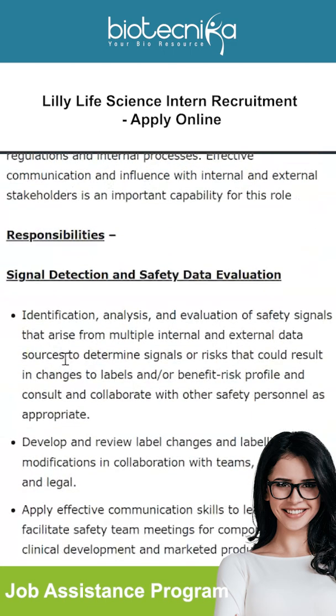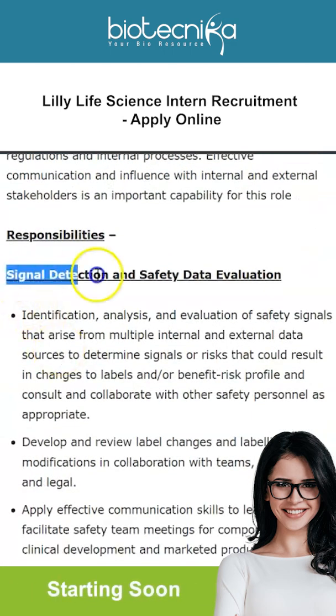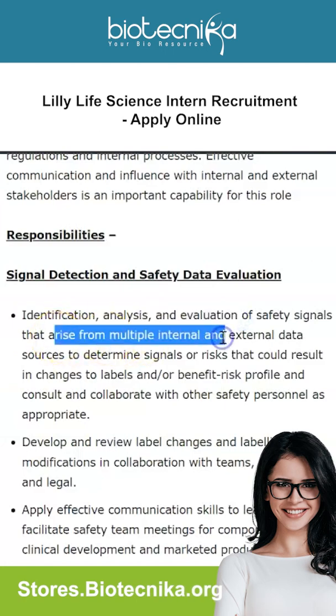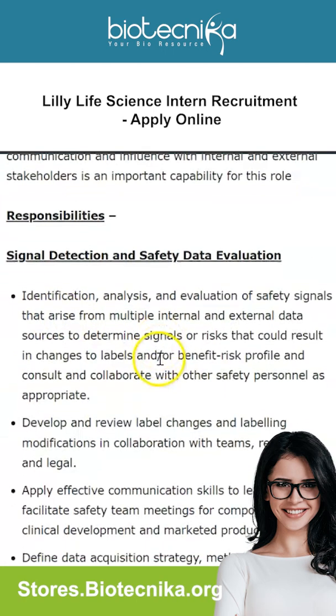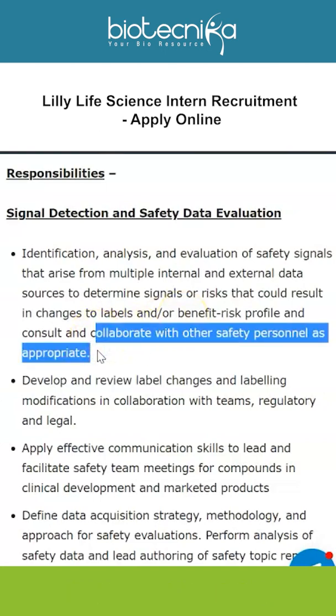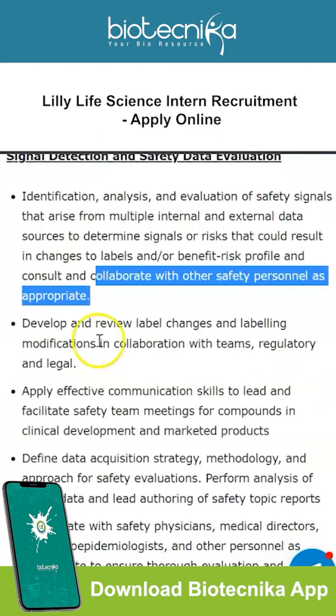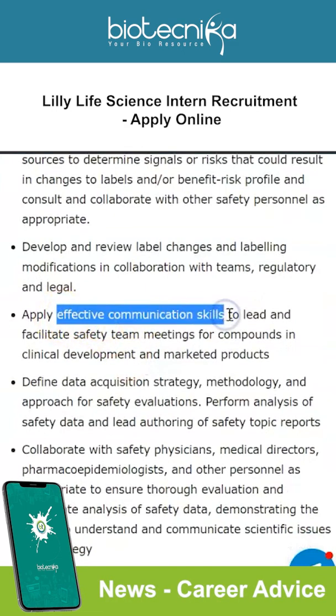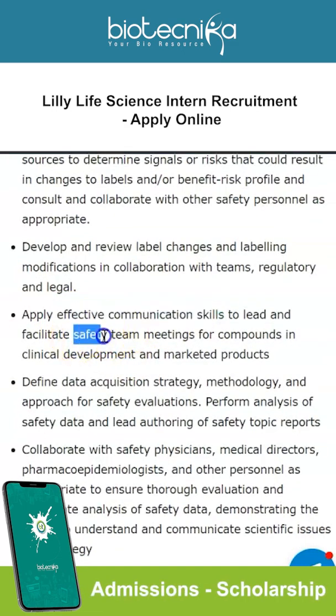Regarding signal detection and safety data evaluation: identification, analysis, and evaluation of safety signals arising from multiple internal and external data sources, to determine signals or risks that could result in changes to labels and/or benefit-risk profile. Consult and collaborate with other safety personnel as appropriate, develop and review label changes and labeling modifications in collaboration with teams, and apply effective communication skills to lead and facilitate safety team meetings for compounds in clinical development and marketed products.